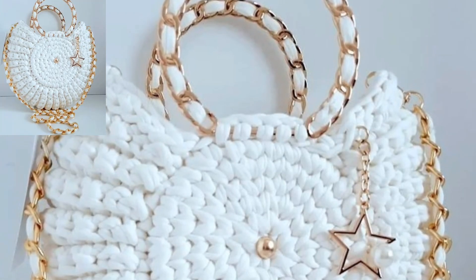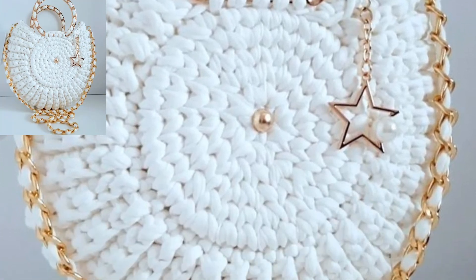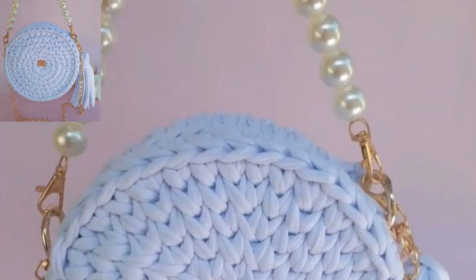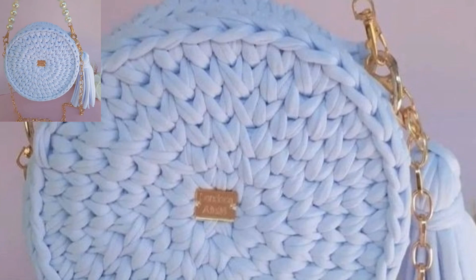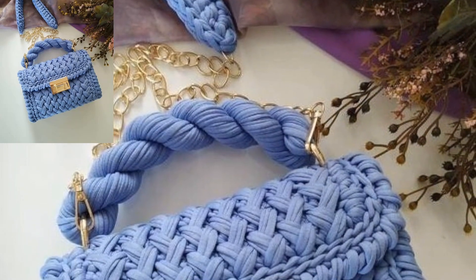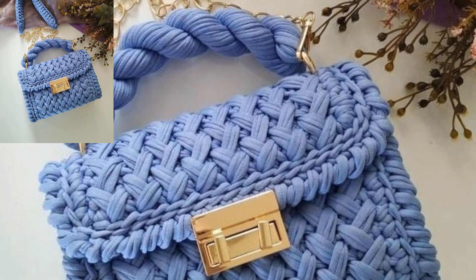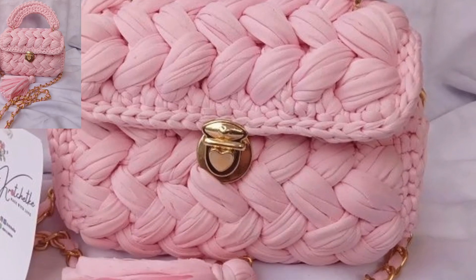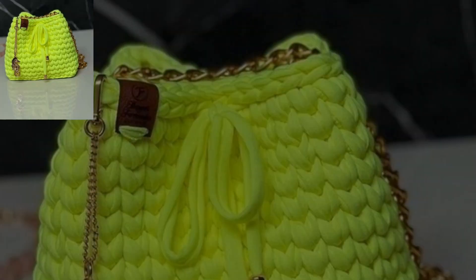Lovely viewers, thank you for subscribing to my channel and watching all my previous videos. I have brought for you much gorgeous, unique, and splendid crochet handbag pattern design ideas. If you are looking for some crochet handbag patterns, then you are in luck.